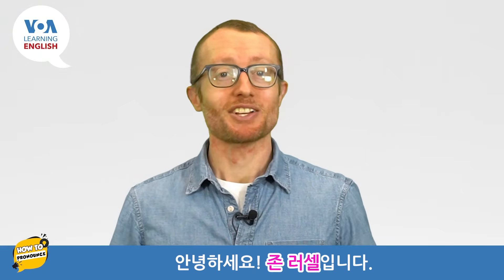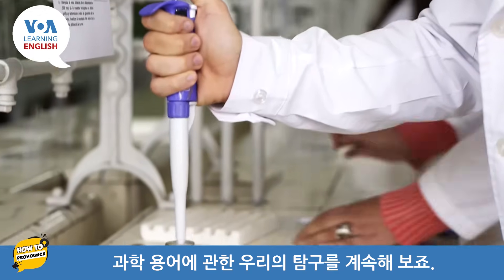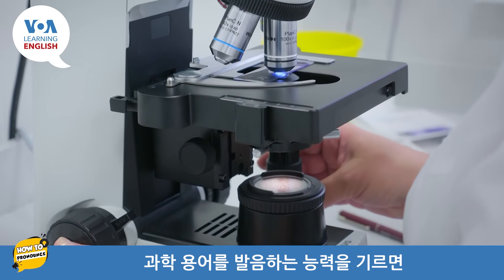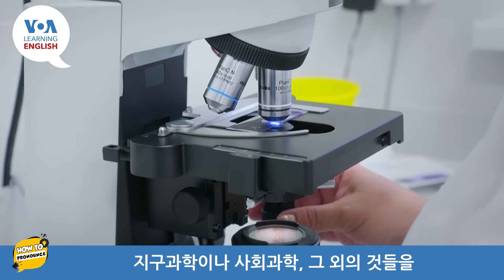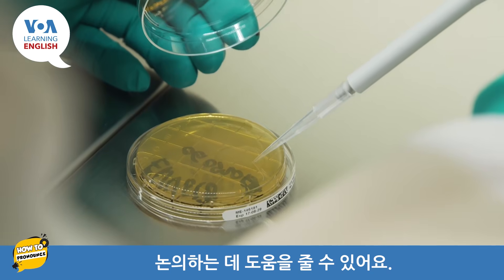Hello, I'm John Russell. Let's continue our exploration of scientific terms. Developing our ability to pronounce scientific words can help us discuss the earth sciences, social sciences, and more.